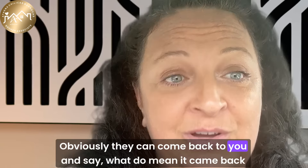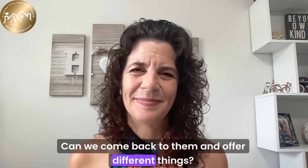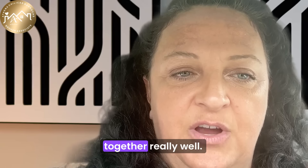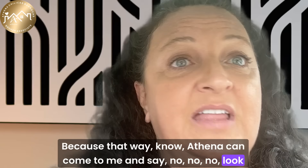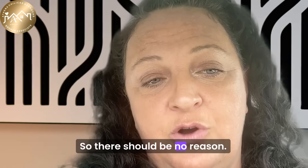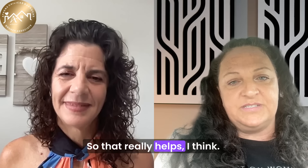Obviously the buyer can come back and ask why it came back that way, and what different options exist. That's why it's so important to have a team that works together really well — Athena can come to me and say, look at these three houses that closed for this amount of money, so there should be no reason. Then I can go back to the appraisal and say, what about these three houses, and they can adjust. That really helps.